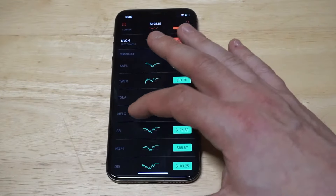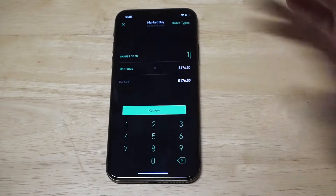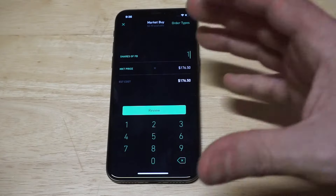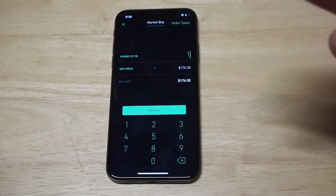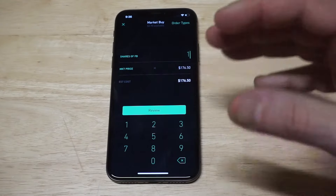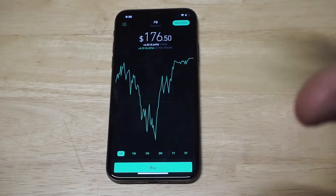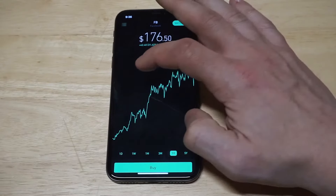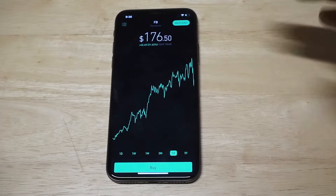It's a stock trading app that allows you to make stock trades without having to pay commission fees. If you were going to buy a share of Facebook, for example, normally there would be a fee of $5 to $15. So if you were using E-Trade, Fidelity, or Ameritrade, they all charge you to make stock trades — you pay when you buy and when you sell. With Robinhood, you don't have to do any of that — everything's completely free. There are also some cool charting features; you can pull up Facebook, for example, and see the price history by hovering your finger over it.